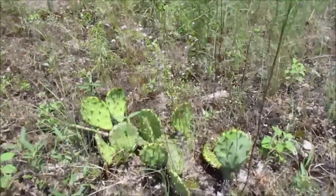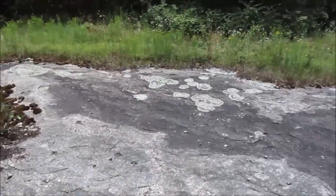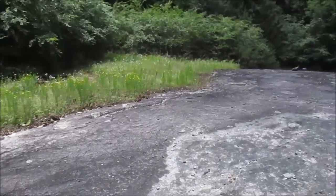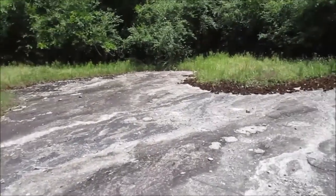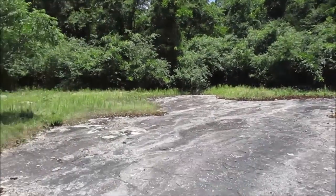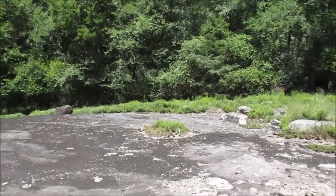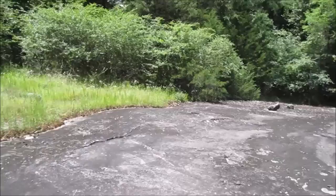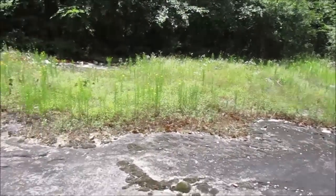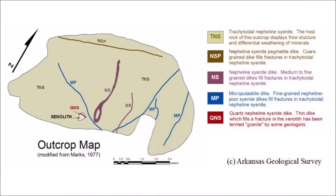Here are some of my cactus friends. Hello, cactus friends. This Xenolith site itself is about a quarter acre, and in the early 1990s, the Alcoa Mining Company donated it, together with five acres or so around, to the Arkansas Geological Commission, so that the site can be preserved for educational purposes.